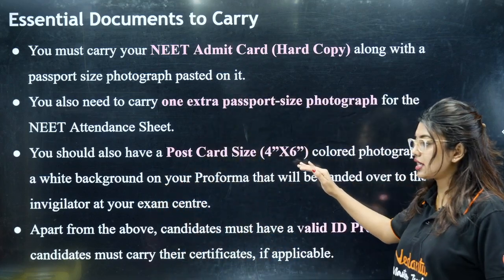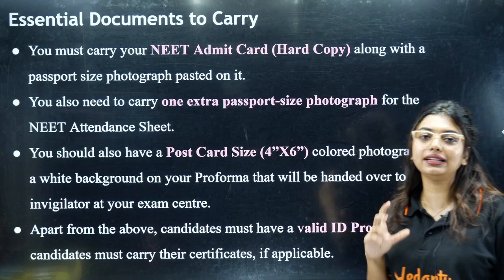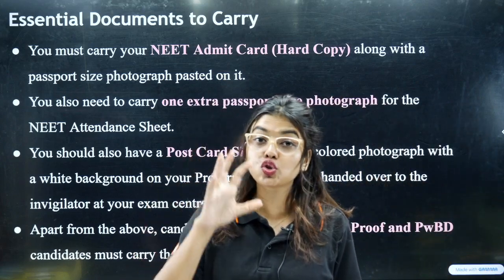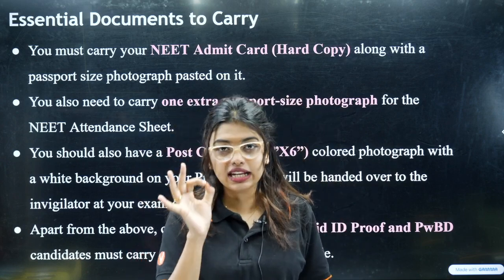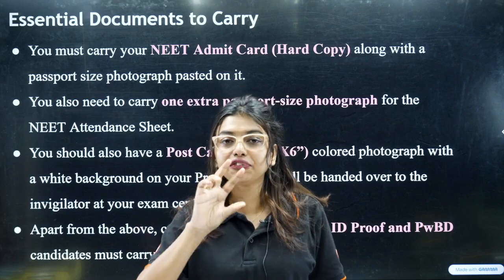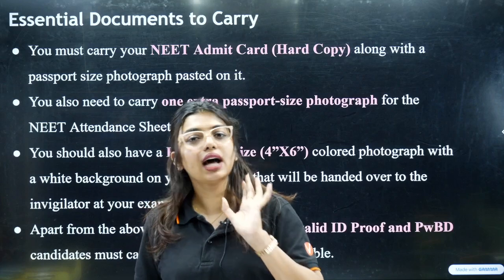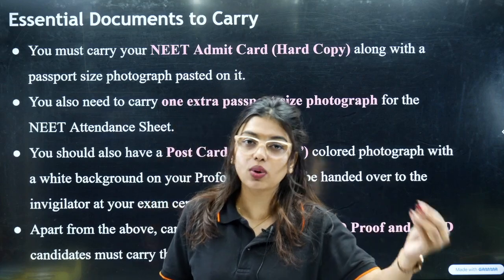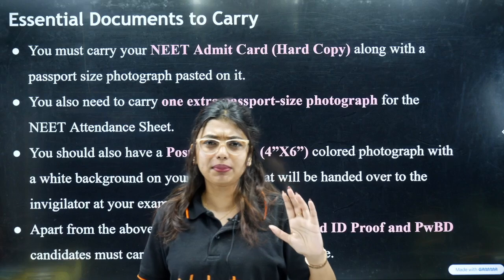These are the three major things you have to take. Additionally, the candidate must have any valid ID card — it could be your Aadhaar card, PAN card, or even your school marks certificate, where your name and date of birth are clearly visible. There should be no difference in the name you entered in the application form. If your name on the Aadhaar card differs, please go and get it rectified at Bangalore-1 or similar offices in your area.